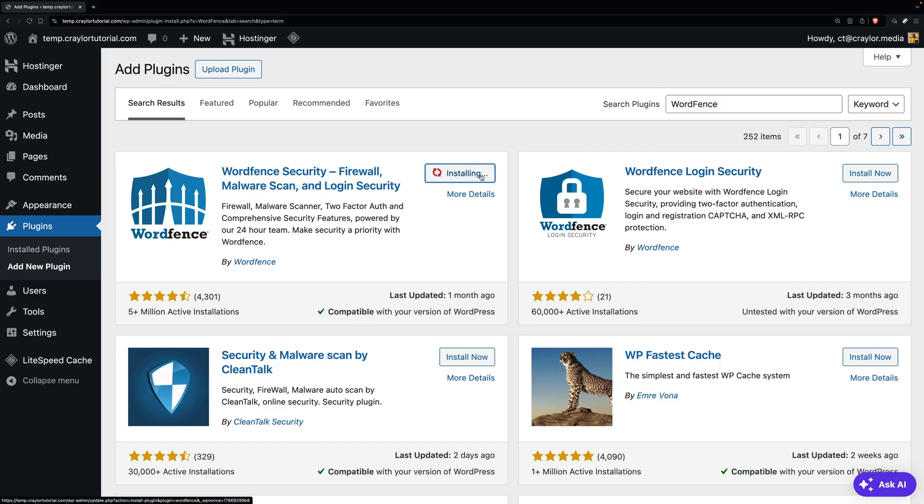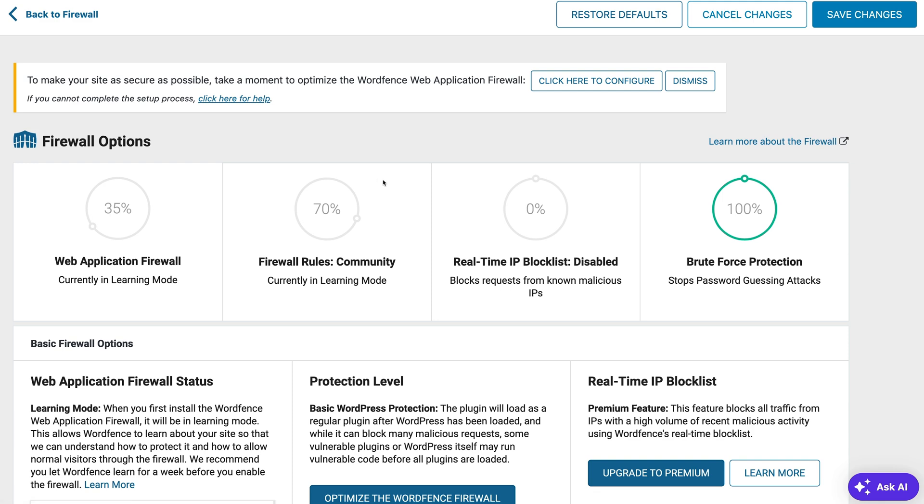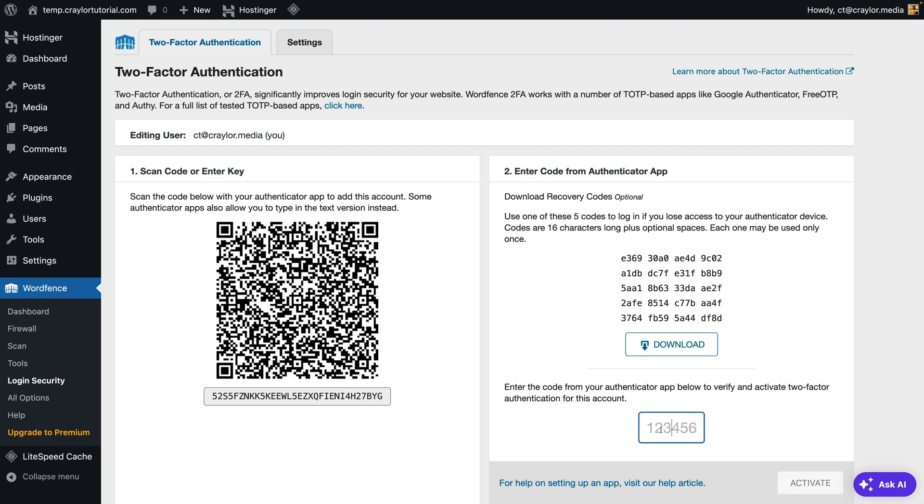Fortunately, there's a simple, free fix. Install and activate the WordFence plugin and you will significantly increase the security of your site. WordFence has real-time brute force protection and a web application firewall. You can also enable two-factor authentication on your admin account, further decreasing your chances of a brute force attack.